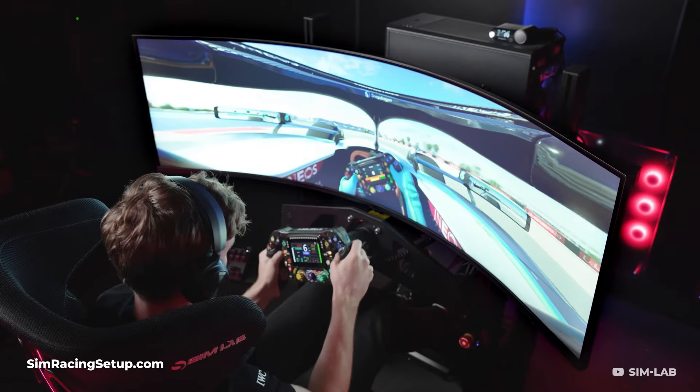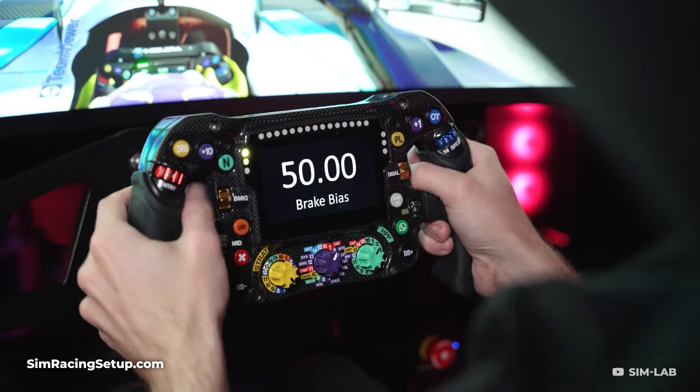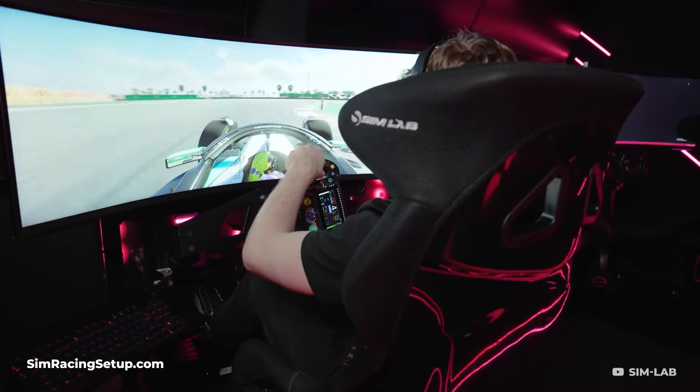Unfortunately, the fantastic Mercedes-AMG F1 steering wheel isn't included in this year's Black Friday sale, which isn't entirely surprising.